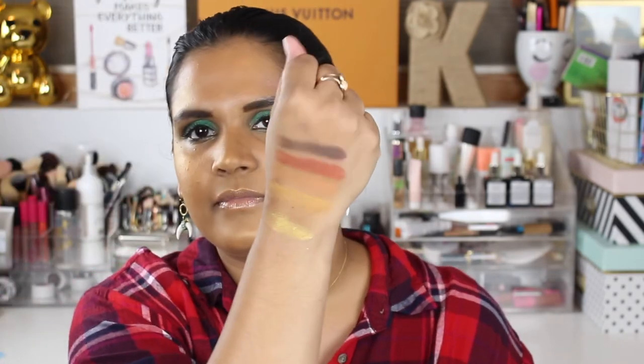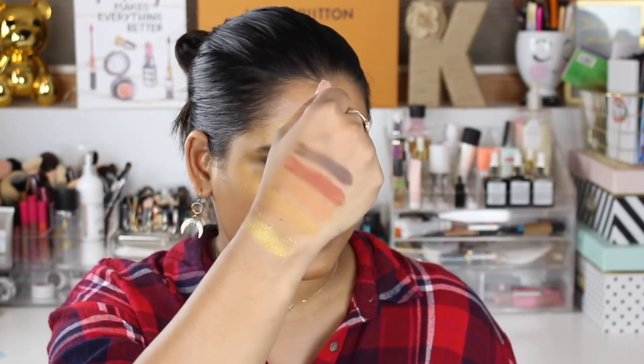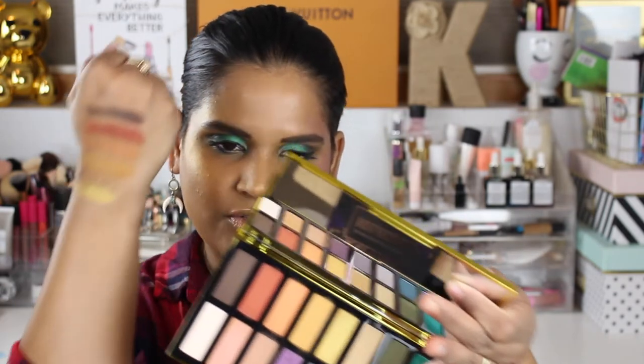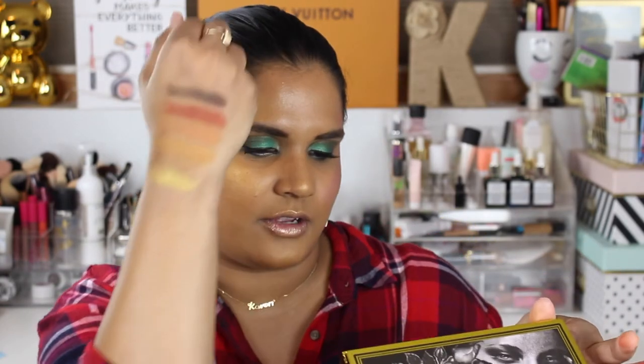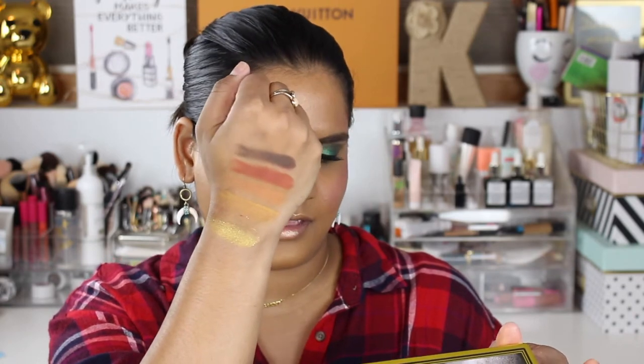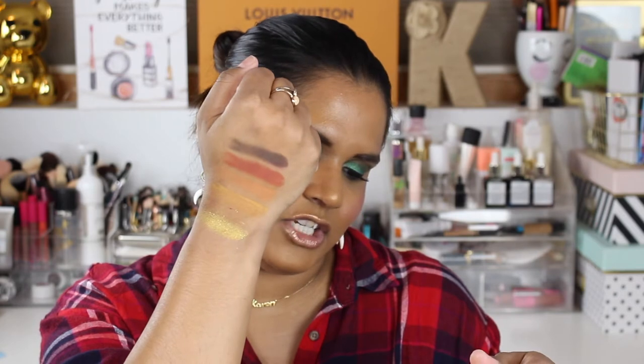I didn't actually have too much of an issue blending these. Let me just add some yellow on. So here are the first five shades — let me get you the names. Wow, this is so shimmery. We have Lafar, Lala, Sylvia, Egypt, and Gina.